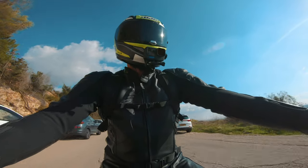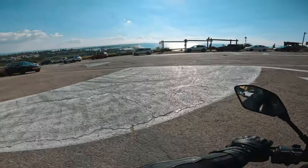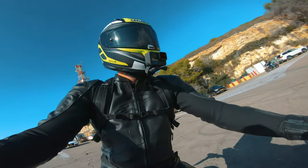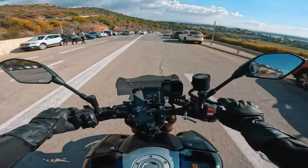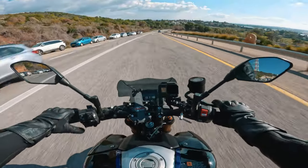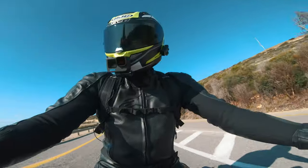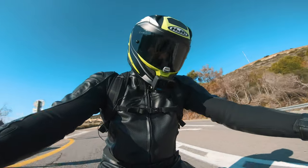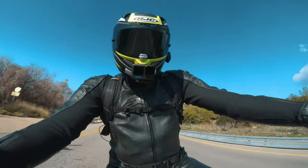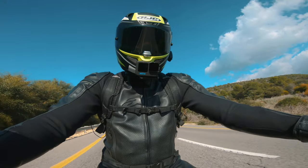So far this bike feels pretty similar to the bike I have — there are no major differences yet. The power is basically the same, the quick shifter is the same, and I actually feel that the suspension is a little bit harder. You get more feeling out of the suspension on this bike, which is pretty interesting.